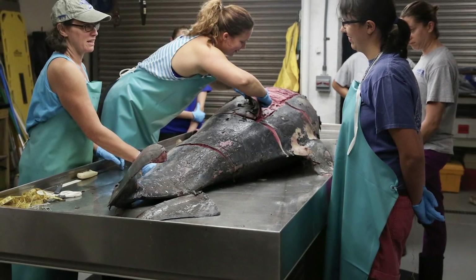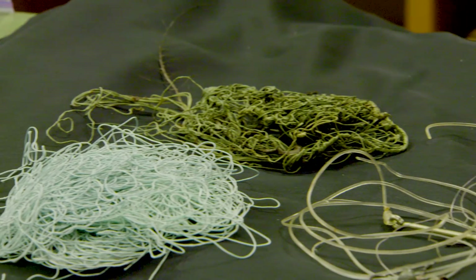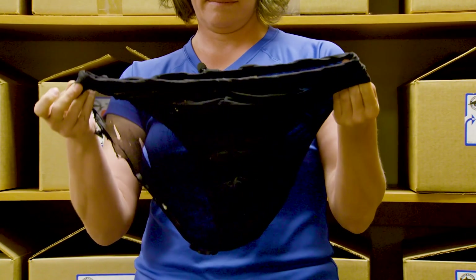You kind of never know what we're going to find when we open up an animal. We found nutrition labels sometimes, tarps, plastics. We had a dolphin that swam into a very large Speedo.